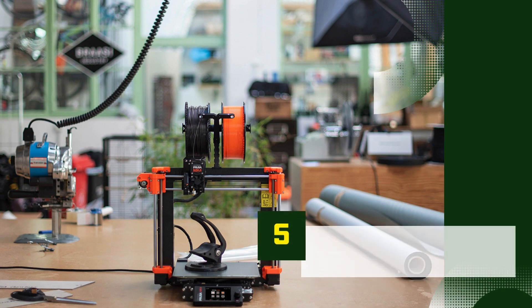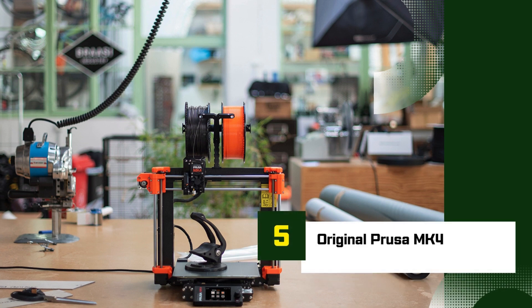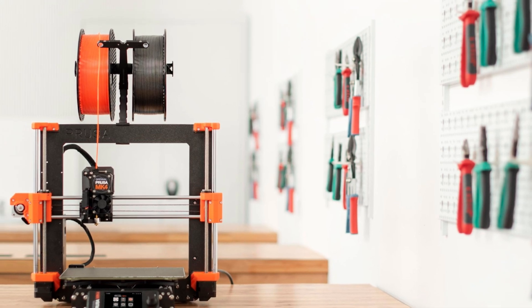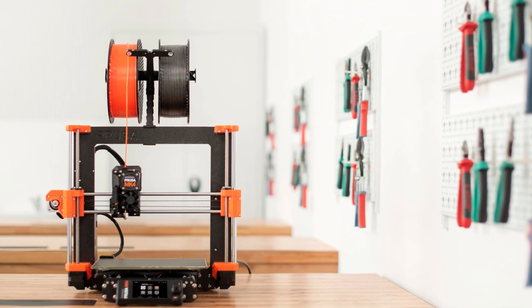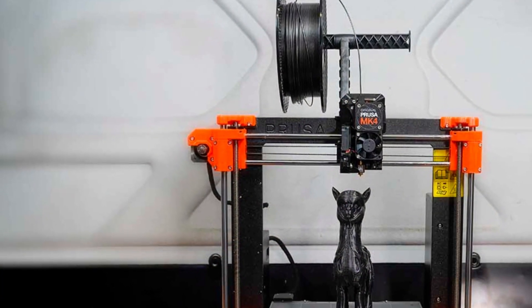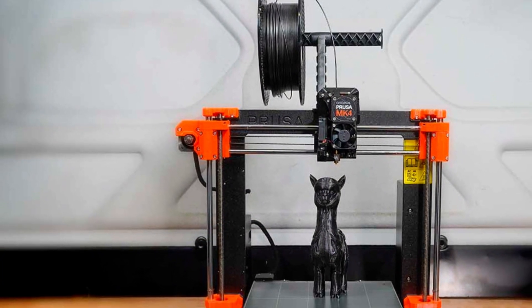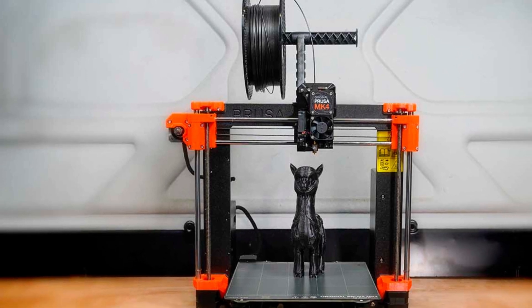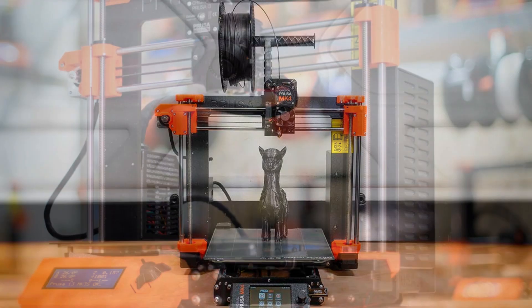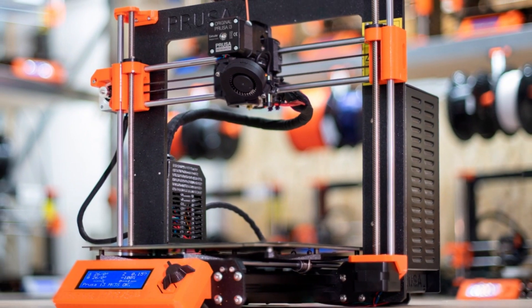Number 5: Original Prusa MK4. The Original Prusa MK4 is a standout in the world of 3D printing, known for its exceptional print quality, reliability, and user-friendly features. Building on the success of the MK3, the MK4 offers significant upgrades that make it even more appealing to both beginners and experienced users.